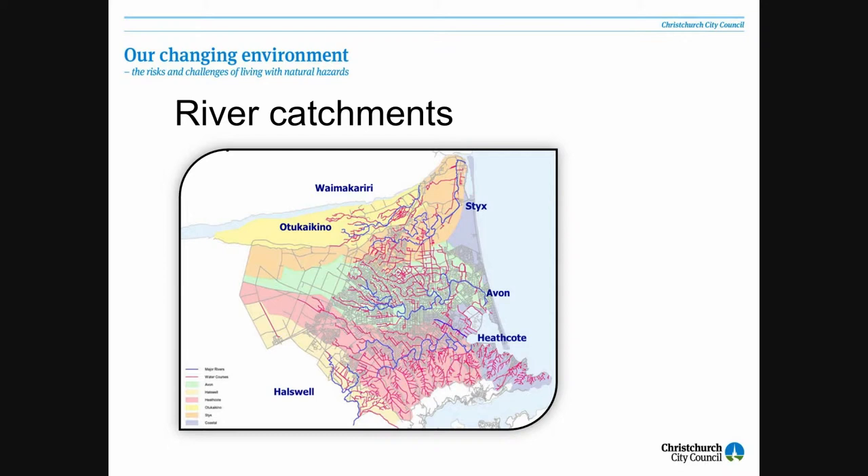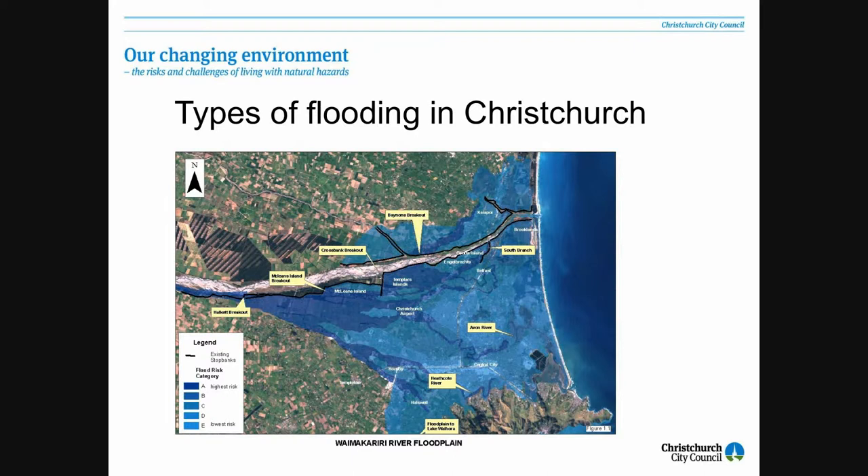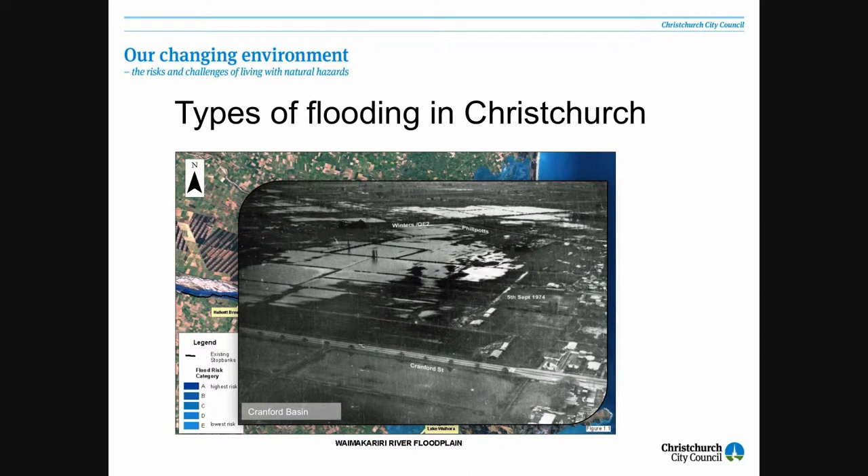The types of flooding we can see in Christchurch — this is a map that you saw earlier with Peter Kingsbury — it shows the potential for the Waimakariri River breaking out. In terms of total damage, the Waimakariri River represents our greatest risk from flooding, based on the velocity and the total depth of the water that would occur in a breakout of that nature. But we have within Christchurch a number of floodplains, a number of ponding basins. This is the Cranford Basin.